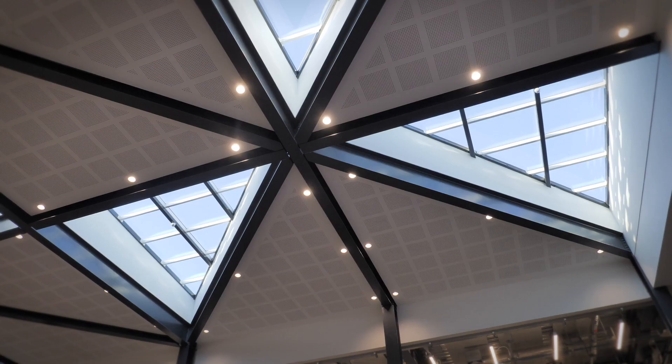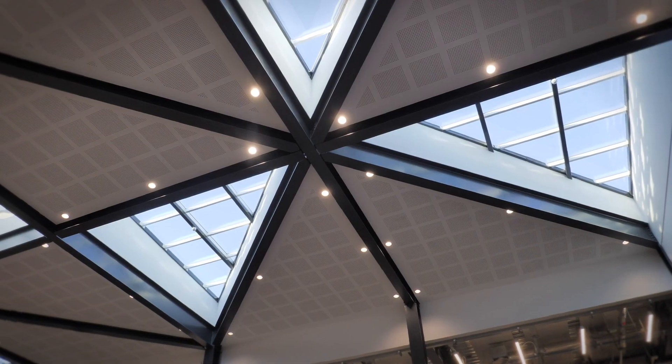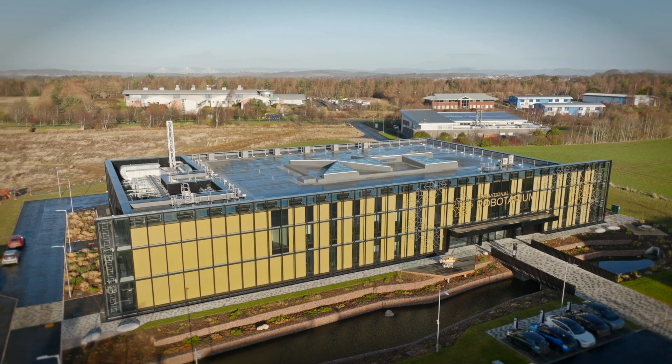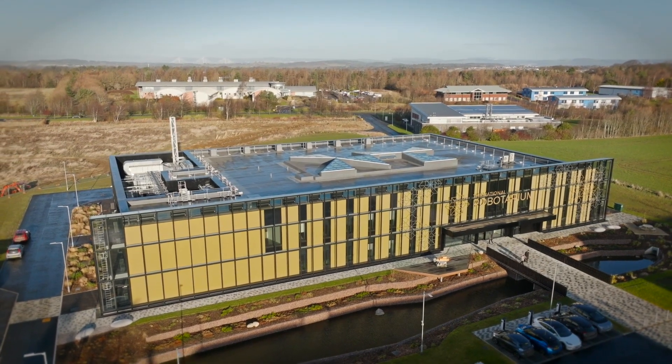You could argue that they didn't have to have that drive, but they did, and they seemed very vested in making sure that Heriot-Watt Edinburgh University got the National Robotarium that they wanted, so that was great.